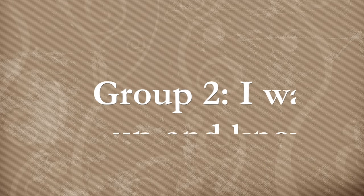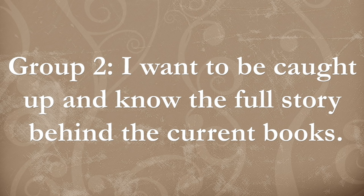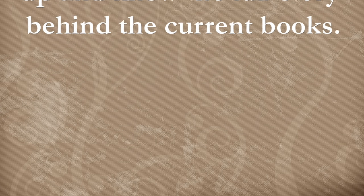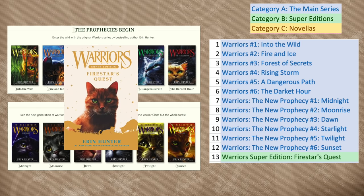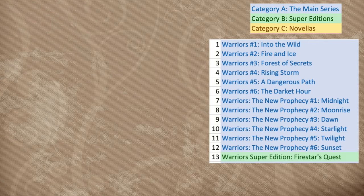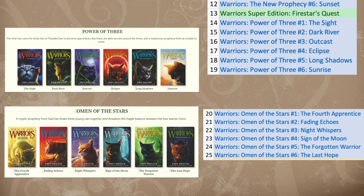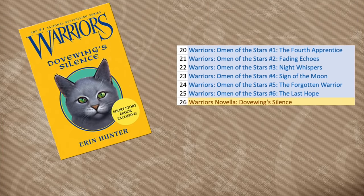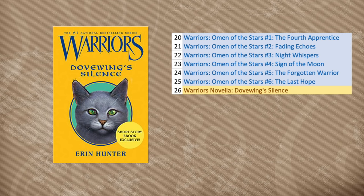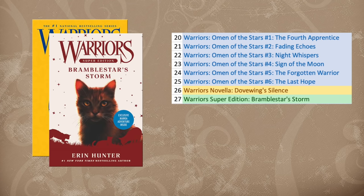Group 2: I want to be caught up and know the full story behind the current books. You better be prepared for a lot of reading because the full story is quite long. First, read all of The Prophecies Begin and The New Prophecy. Then read Firestar's Quest next to give some backstory on Power of Three and eventually A Vision of Shadows. Next, read Power of Three and Omen of the Stars — their stories go together so it's best to get them in one go. Then the novella Dovewing's Silence, which is effectively the epilogue to Omen of the Stars.